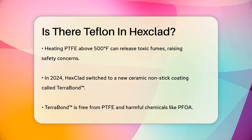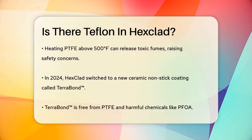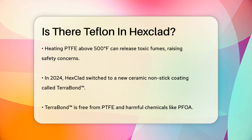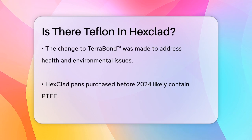In 2024, Hexclad made a significant switch. They started using a new proprietary ceramic nonstick coating called Terabond, which is completely free from PTFE and other harmful chemicals like PFOA. This change was made to address the health and environmental concerns associated with PTFE.